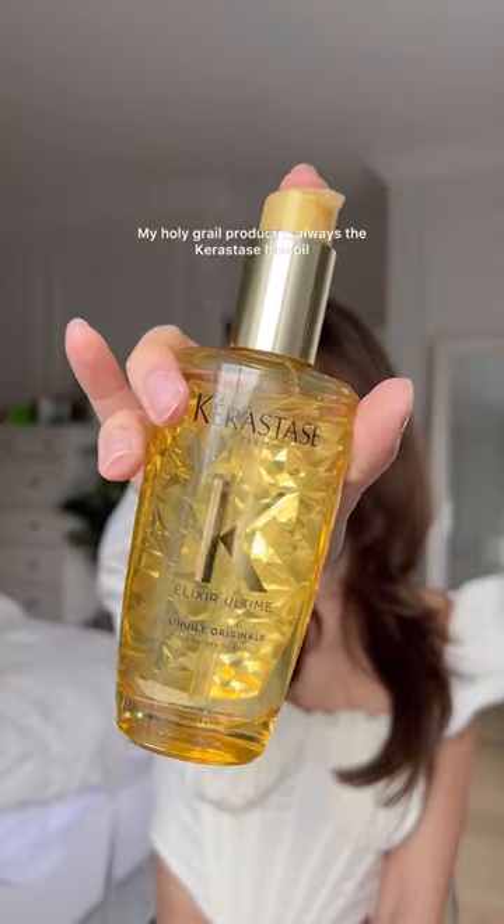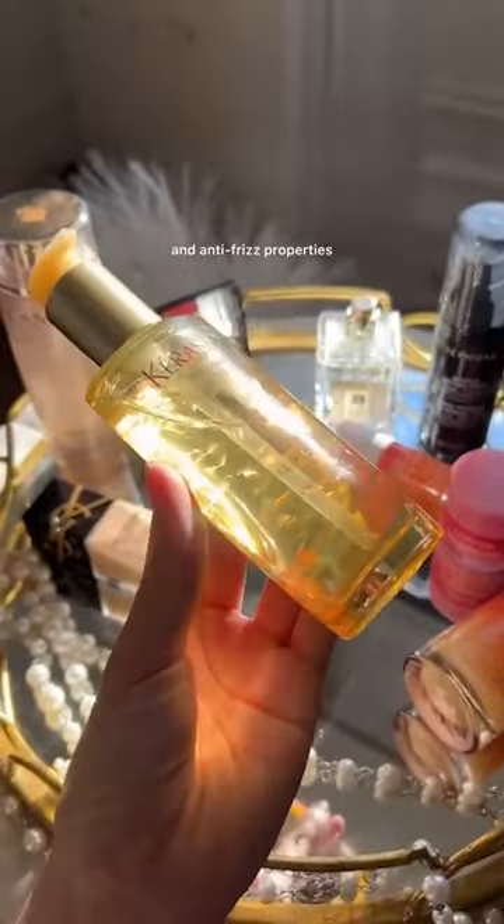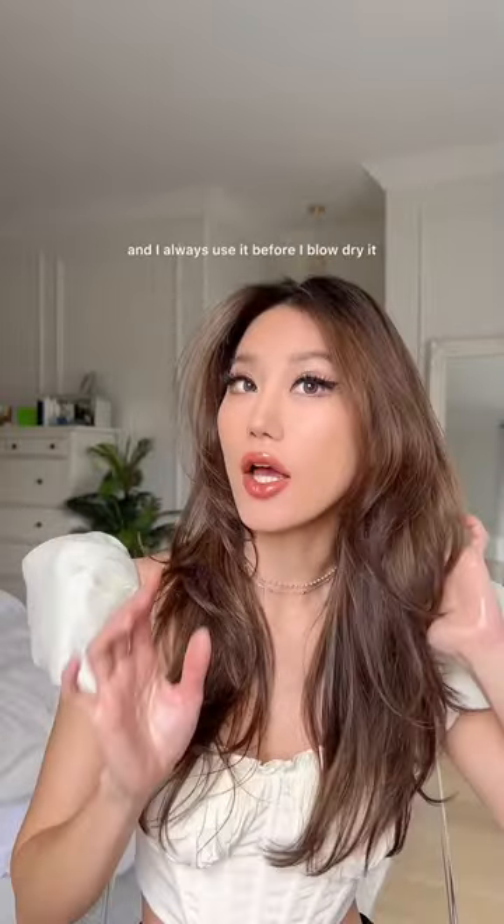often than I should. My holy grail product is always a Kerastase hair oil — I've been through so many bottles of this, it's not even funny. It has heat protectant and anti-frizz properties and it just makes your hair so sleek and shiny. It doesn't weigh your hair down, and I always use it before I blow dry it or heat style it.